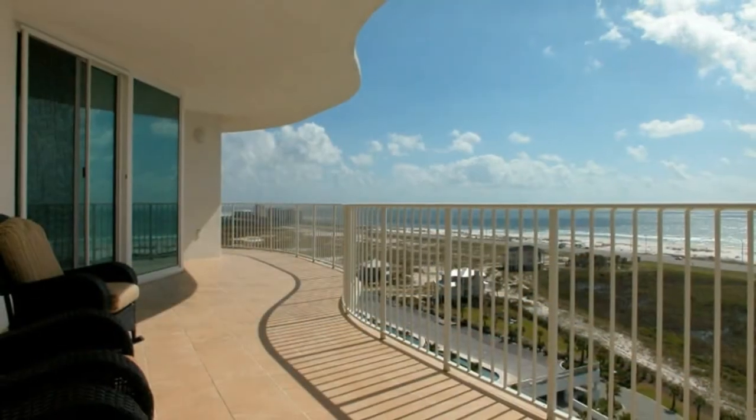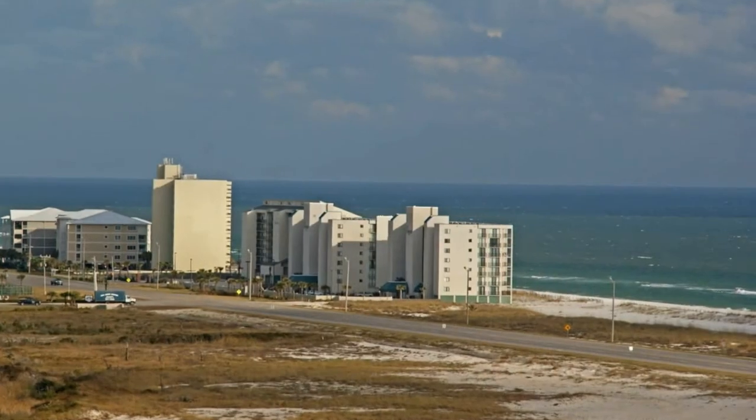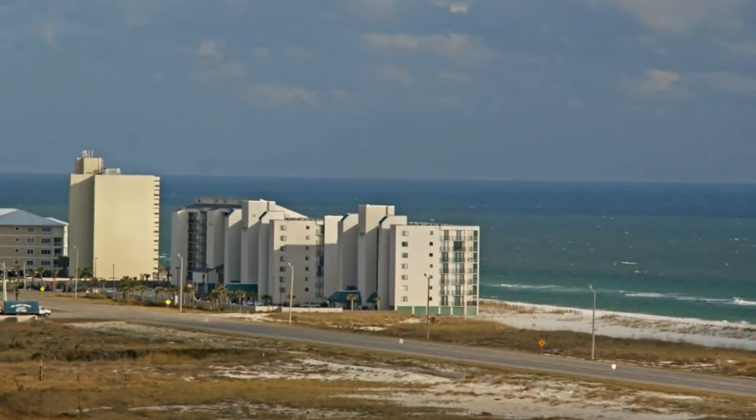The impressive curved balcony, furnished with comfort in mind, spans the width of the unit and overlooks the emerald waters of the gulf and one of the many resort amenities, the lazy river pool.